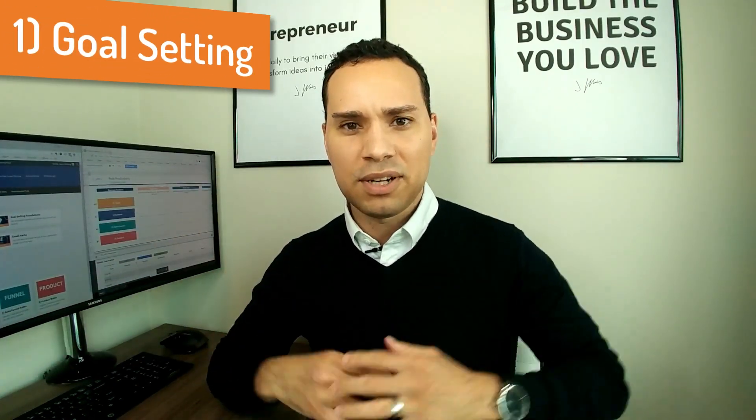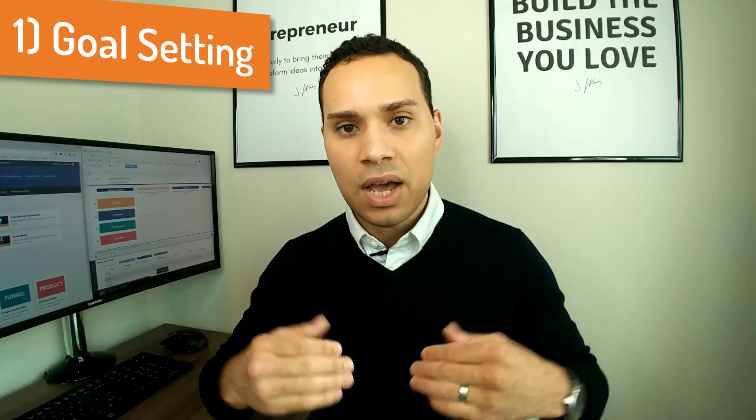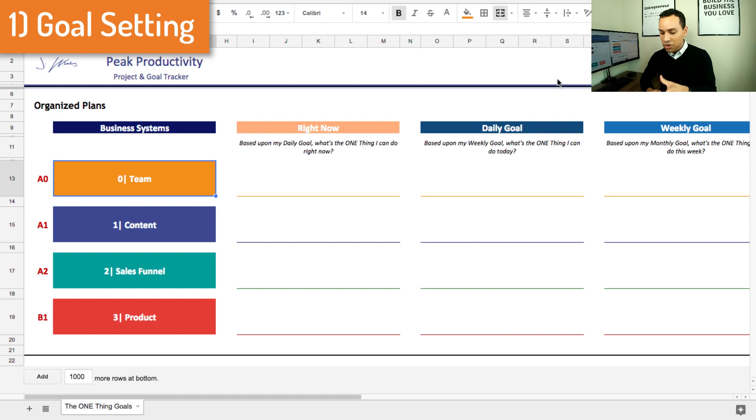Step number one to mastering time blocking is actually setting your goals and having very clear goals. You can't properly allocate your most precious asset — your time — if you don't know exactly where you're pushing your business. You can check out this free Excel sheet in the Aspire notebook, and it's broken up by the four business quadrants.